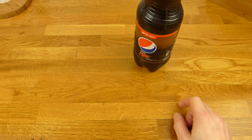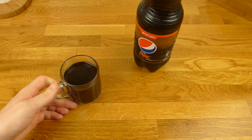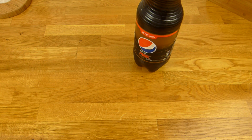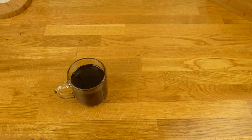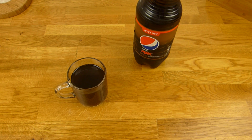Snifftest. Ja, erst dachte ich, man riecht gar keinen Ginger. Aber ich glaube, man riecht es doch. Ja, man riecht es doch. Aber es riecht auch nach Pepsi Max — Pepsi Max hat einen ganz typischen Duft. Aber man riecht auf jeden Fall Ginger raus. Das ist schon mal ganz nice.